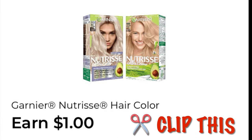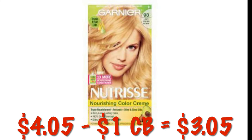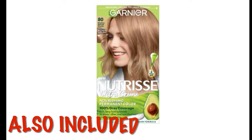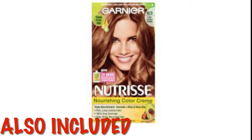This is an Earn $1 on the Garnier Nutrisse Hair Color — there are several included. They are $4.05 right now, so after that $1 cash back, they would be $3.05. There are also a couple of different colors included, so if you're in store, just go ahead and scan to make sure it is included.